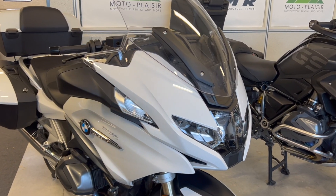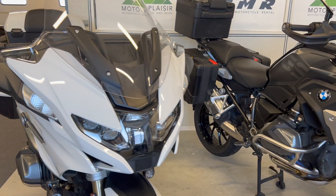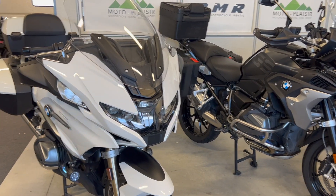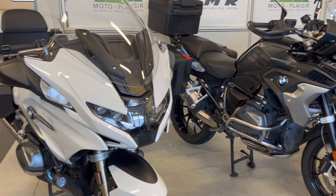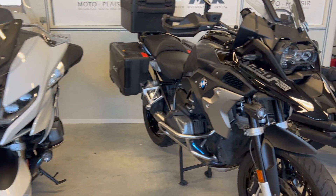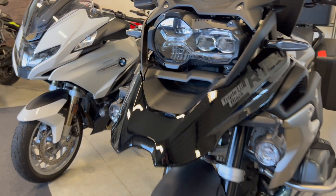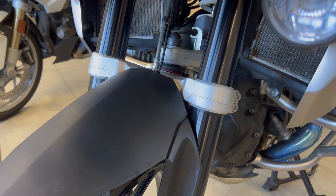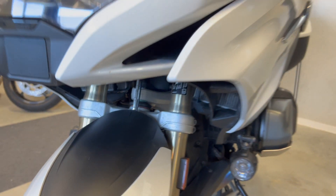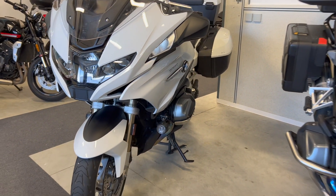Here we have the 2021 R1250 RT and the 2021 R1250 GS. Obviously these bikes look very different, but when it comes to going on a trip, as long as you don't go off-road, we have a lot of customers hesitating between these two. They do not look the same but in fact they are both very similar. The engine is the exact same and the suspension is very similar — we have the Telelever system on both bikes. This makes the bike very stable when you brake; it does not dive. This is pretty unique on the market, so it's a great feature for the stability of the bike.